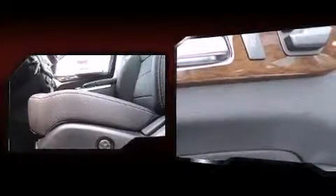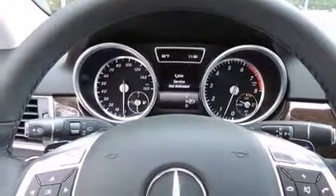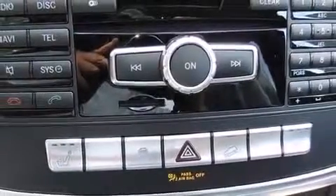Mercedes-Benz also prioritized safety and security by including head curtain airbags, front and side impact airbags, traction control, brake assist, anti-whiplash front head restraints, a security system, an emergency communication system, and four-wheel disc brakes with ABS. You'll never lose visibility with rain-sensing wipers, which activate automatically when the drops start to fall.